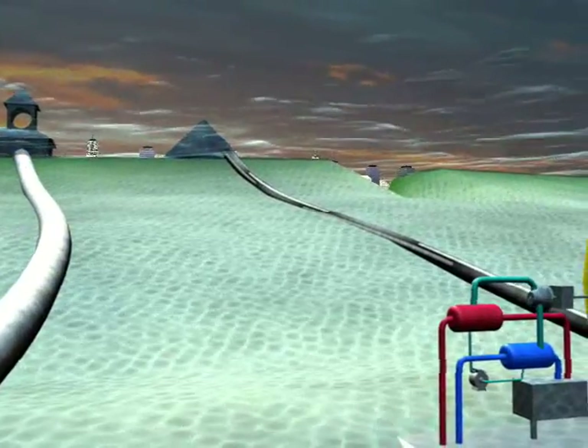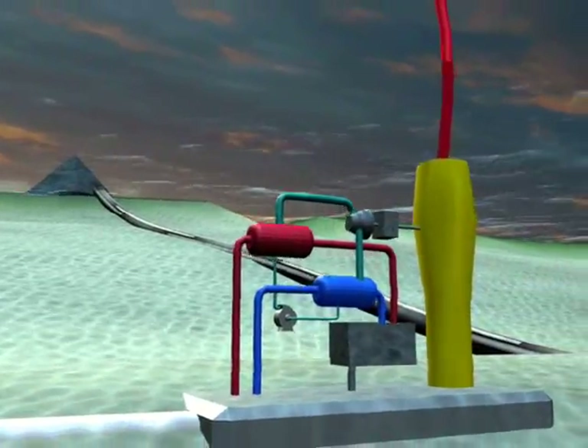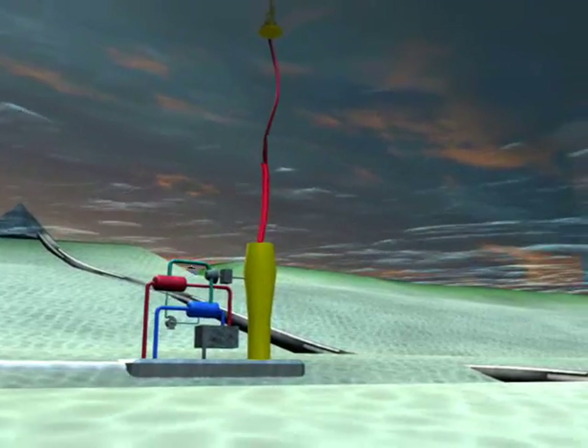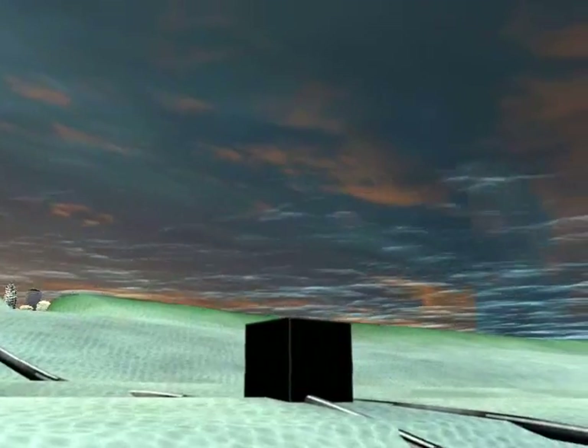Over here we see a thermal plant where we pump warm surface water down to the depth and then use a temperature difference between that warm water and the cold ocean water to generate power. We'll investigate new techniques such as integrated circuits that produce electricity when you put a temperature difference across them.